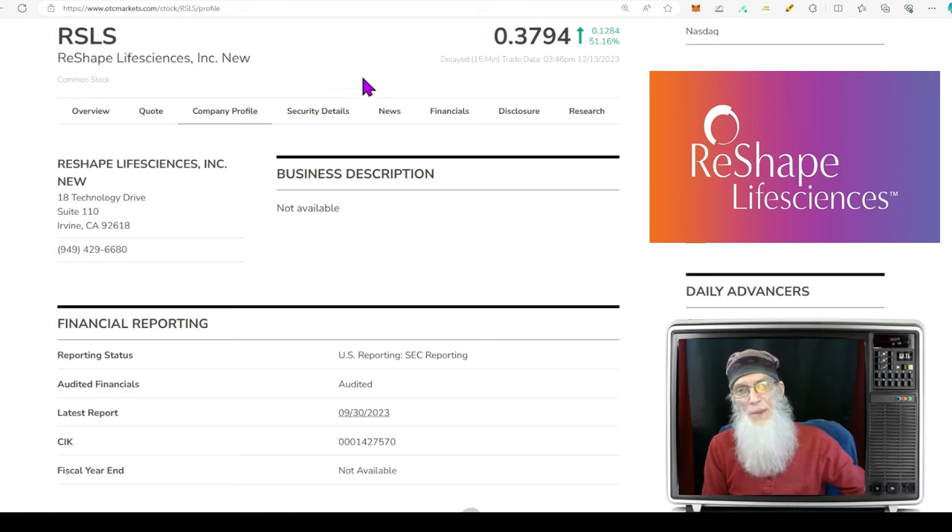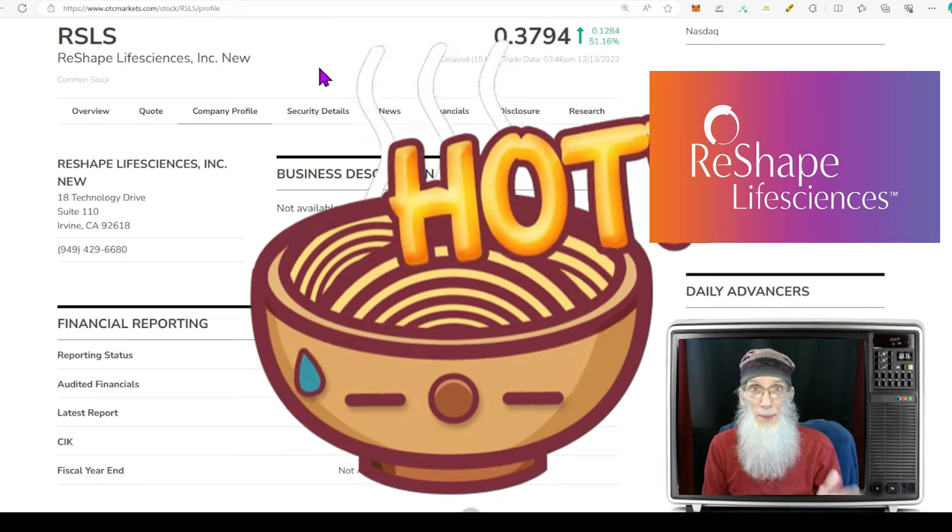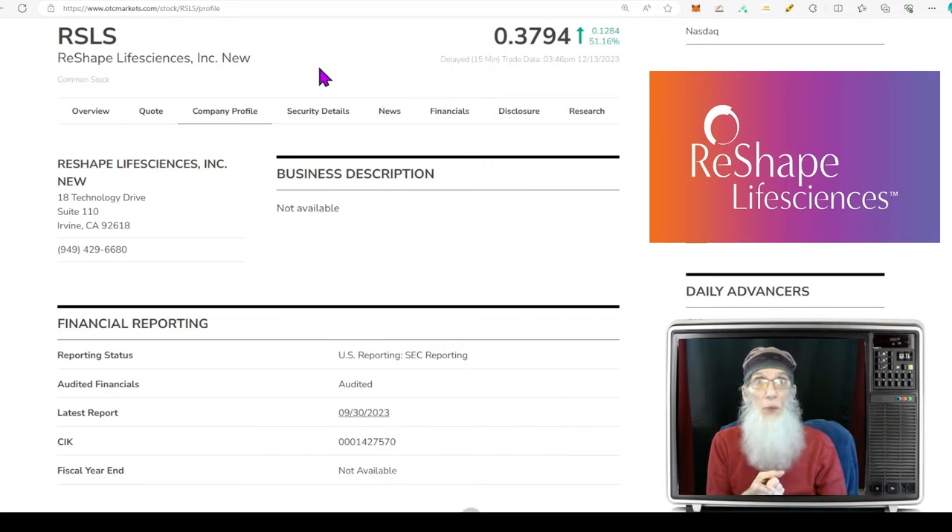The first stock we're going to look at is ReShape Life Sciences, ticker RSLS. This is a trifecta — she has every box ticked for what I look for in a hot penny stock. She's got a hot chart with an atypical breakout happening right now, fresh hot news, and a low float. It is beautiful. RSLS finished the day at about 38.5 cents, up just over 53% today. She's on the Nasdaq. I love these penny stocks on the major exchanges — you get to trade them for free, pre-market and after-market, and there's a lot more volume.